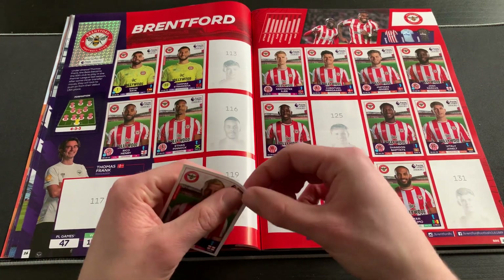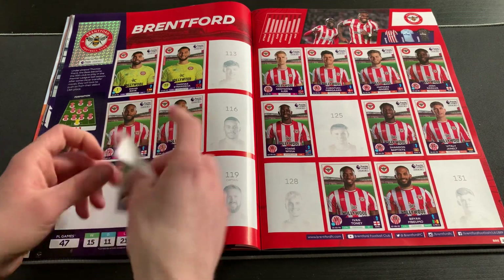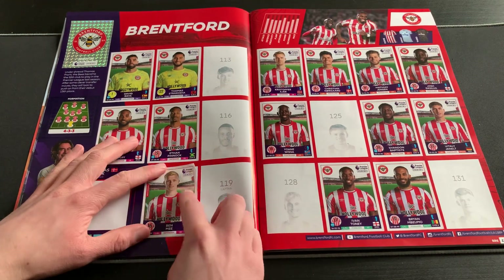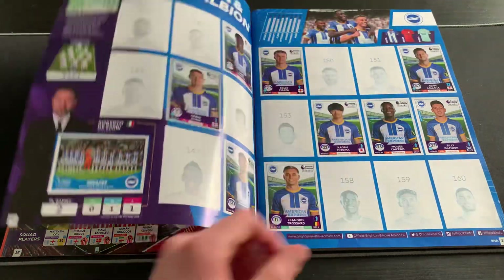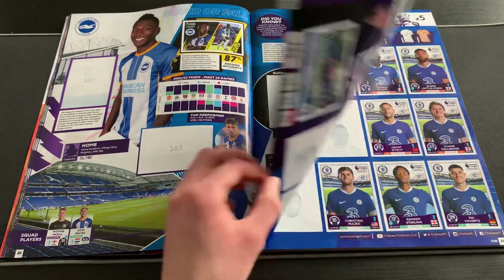Moving on, we've got Ben Mee — another need — good stuff, loving this! Five needs, five spares — I'll take half needs, I really will when you start to get this far into the collection. I've certainly been guilty of not getting packs from the same box this year, so I'm more prone to spares.